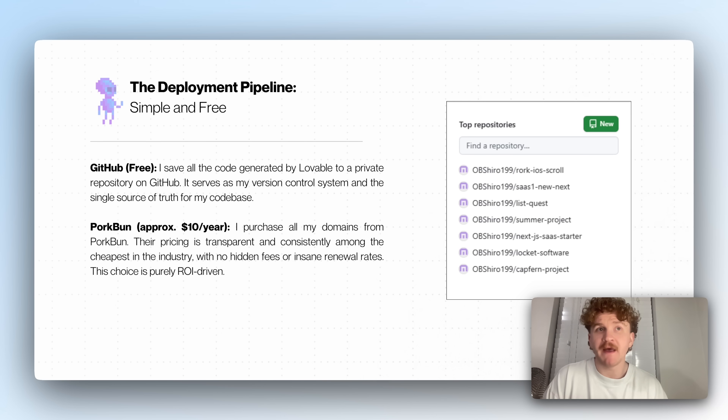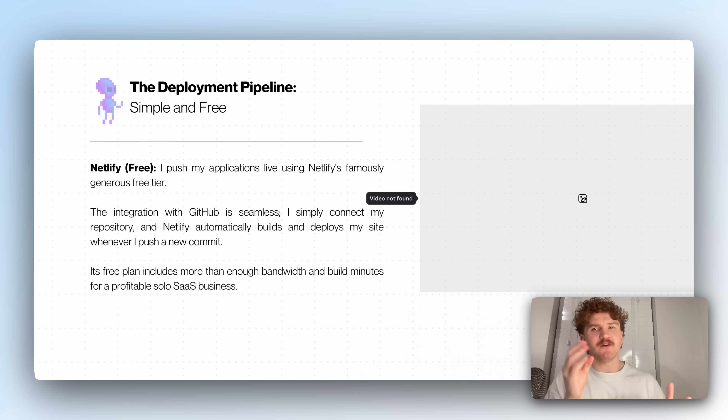For the deployment pipeline — simple and free. I save all the code generated by Lovable to a private repository on GitHub, which serves as my version control system and single source of truth. GitHub is basically like Google Drive for your code. Porkbun is where I purchase all my domains — their pricing is transparent with no add-ons, it's cheap, and easy to set up. I push my applications live using Netlify's free tier. The integration with GitHub is seamless — I simply connect my repository and Netlify automatically builds and deploys to my site. The free plan includes more than enough bandwidth and build minutes for a profitable business.